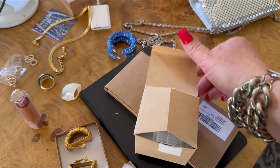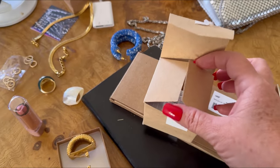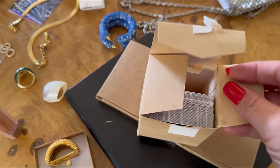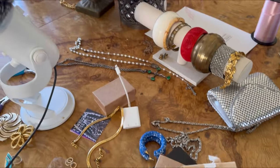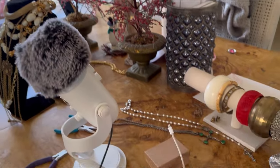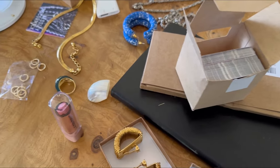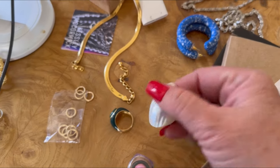Honestly you guys, I am an organized chaos kind of person. For whatever reason I really like working from my dining room table. It's crazy in here, I really need to pick up and get organized — look, I've got lipstick right here. I just wanted to show you some stuff; this might be kind of tingly and ASMR-ish.